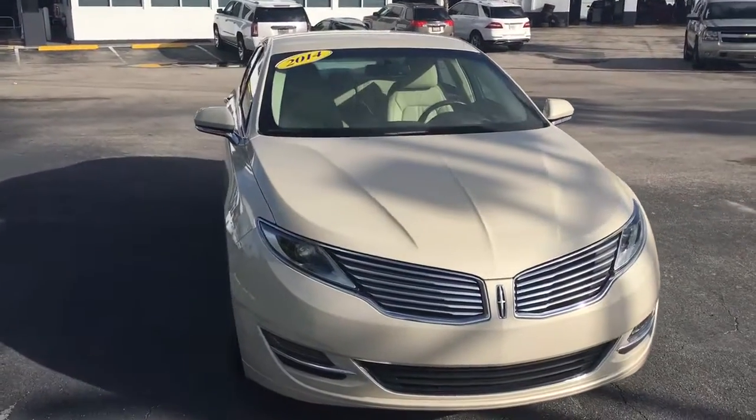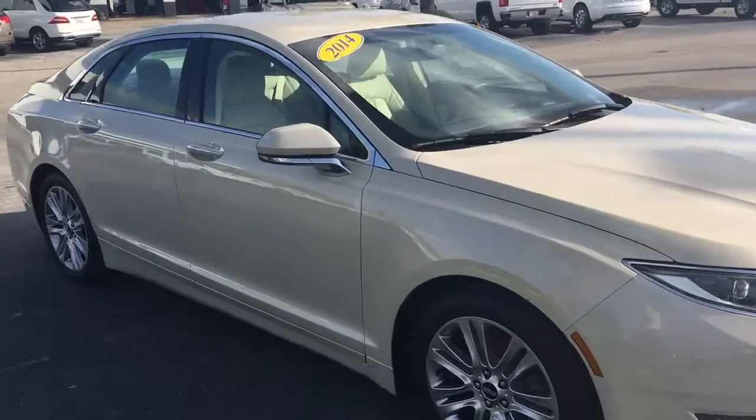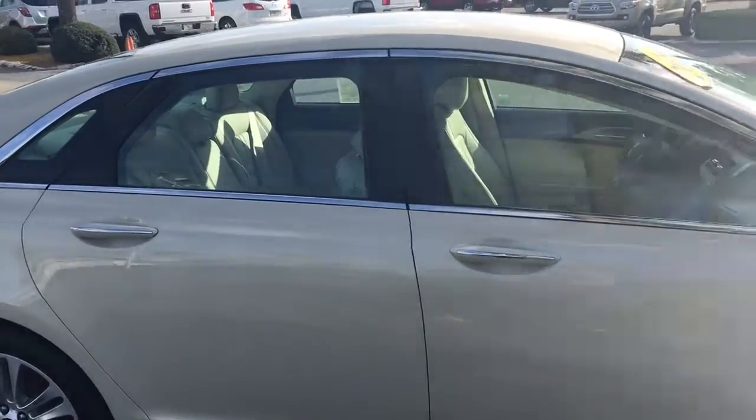Hello, my name is John Dee from Carlsby Oak GMC. I just want to shoot you a real short video on a 2014 Lincoln MKZ. This is a hybrid that does come equipped with remote start.